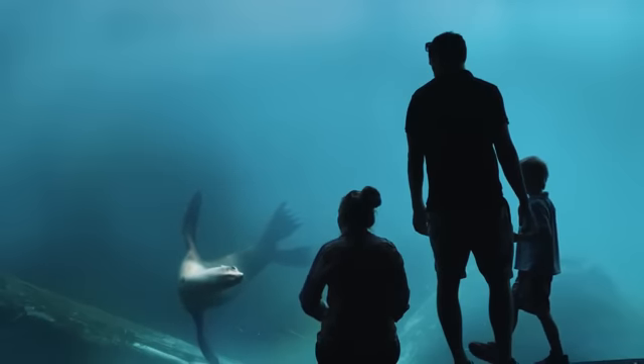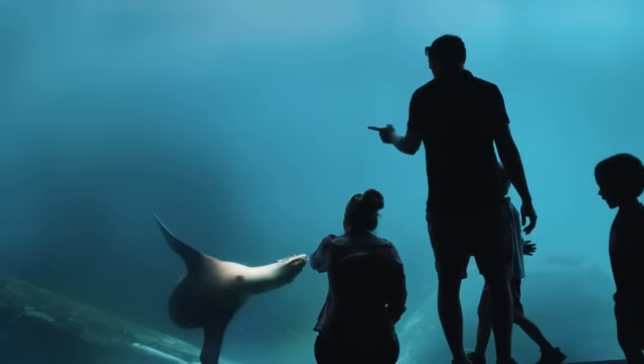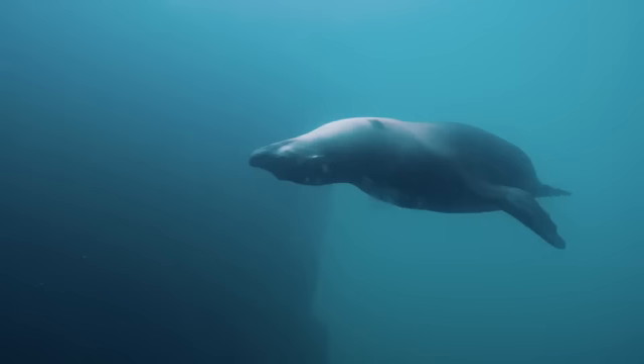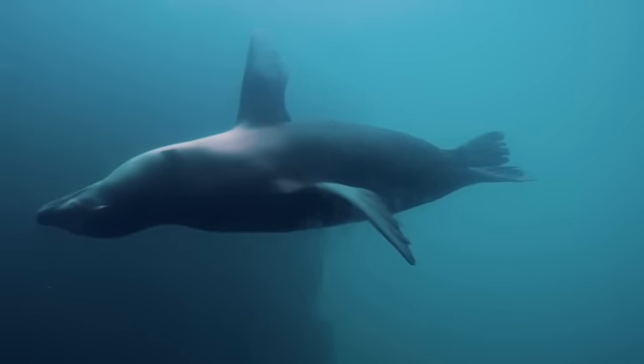Swimming has just always really fascinated me — this idea that a person or animal moves its body in some way, and that causes the water to move and they go in the other direction.